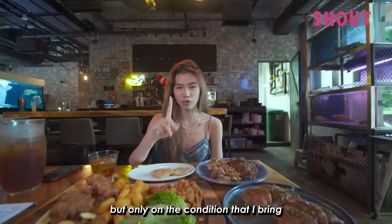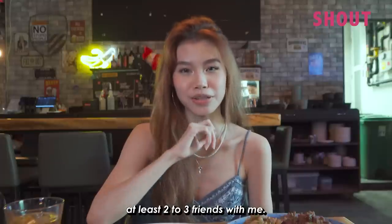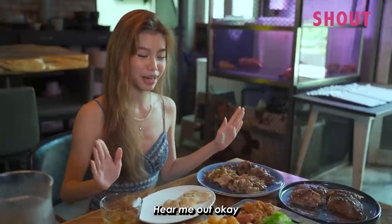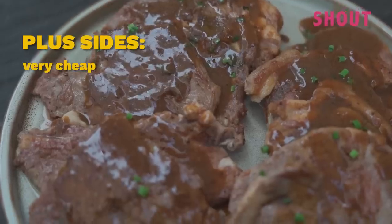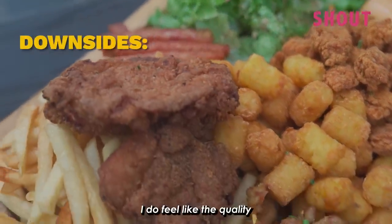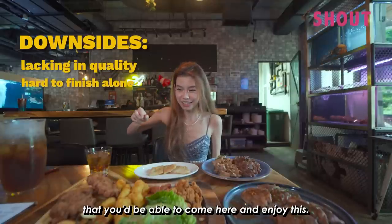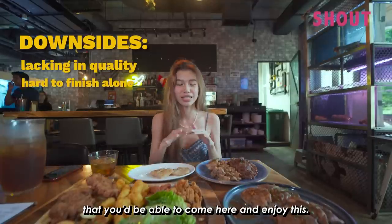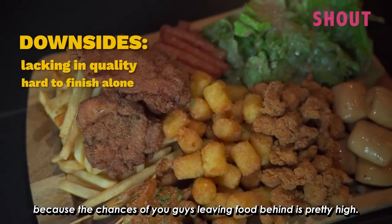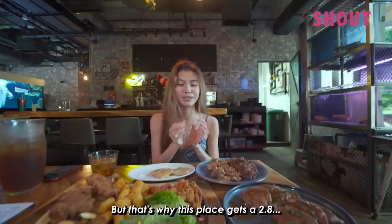I would definitely come back again but only on the condition that I bring at least two to three friends with me. Out of five I would give this place a 2.85. The plus sides: it is very cheap and good value for your money if you can eat a lot. Downsides: the quality of some of the meats is a bit lacking, and it's highly unlikely you'll be able to enjoy this deal by yourself. Even with one person you're pushing it — the chances of leaving food behind are pretty high. That's why this place gets a 2.8.